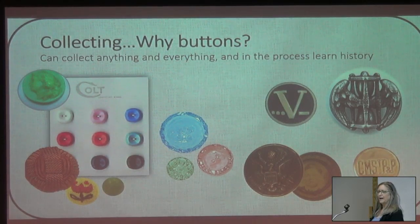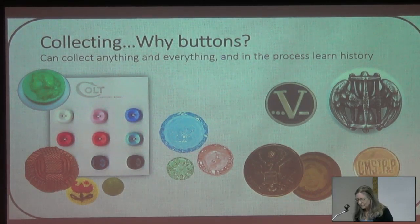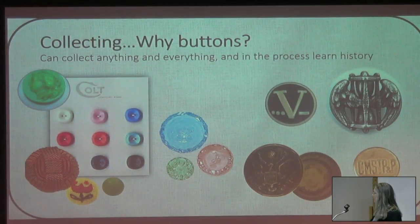A Rebus button: 'time flies.' The V button for World War II victory — painted and buffed celluloid. V for victory. What's the Morse code for V? Dot, dot, dot, dash — the opening of Beethoven's Fifth.